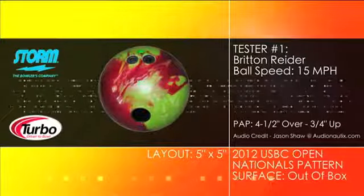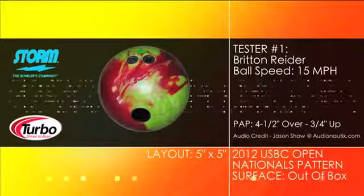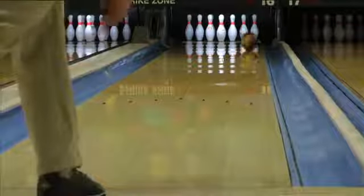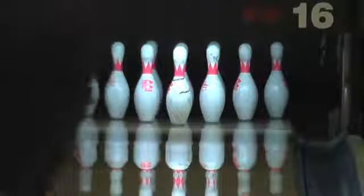Introducing the Fringe from Storm. This new hotline release features the R2S Pearl cover stock wrapped around the NOS core. Finished at a 1500 grit polished surface, the Fringe is all about back-end reaction. The Fringe gives you easy length with a wicked move on the back-end.